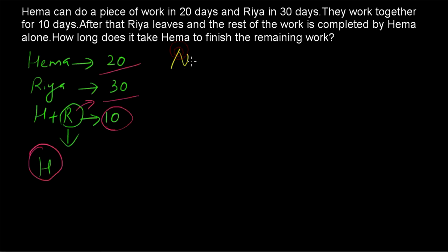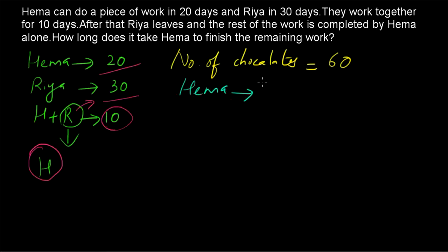In the chocolate approach, the total amount of work to be finished is equal to the number of chocolates, which should equal the LCM of 20 and 30, which is 60. So the number of chocolates is 60. Since Hema finishes the work in 20 days, Hema will have 60 divided by 20, equal to 3 chocolates per day.